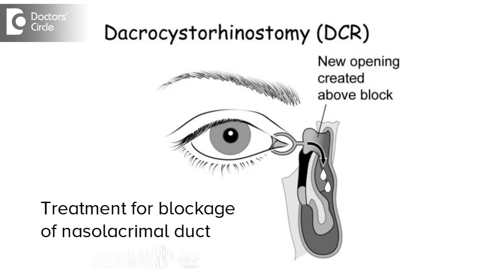If the lacrimal probing fails in opening up the tear duct, then what we do is something called Dacryocystorinostomy. In Dacryocystorinostomy, or DCR for short, we open up the area over here and then attach the lacrimal sac to the bone.